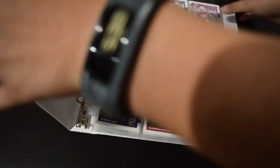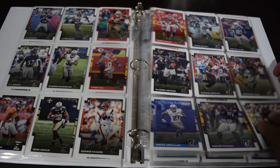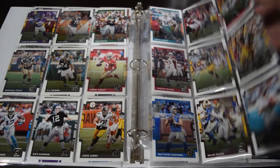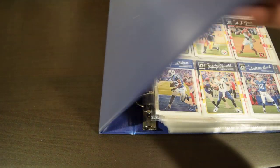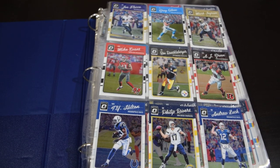Next binder here — this is 2017 Donruss Football base. Got a little rated rookie stickers on there from Triple Play. I'm not going to go through this, but one thing that's cool about this binder is it is double-sided. When I have a lot of base I like to double-side it — it's nice to take a look at all the different players and stuff. I have some more to add in there. I personally love this Donruss. I'm thinking of getting a hobby box when they go down. This is one of my more favorite binders.